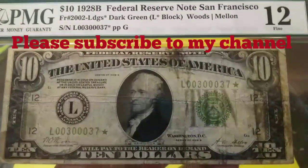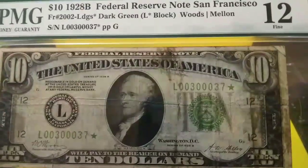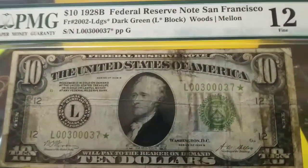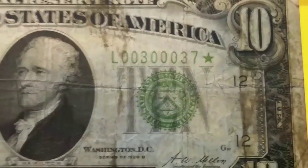Hey, how are you guys doing out there? This right here is a true beauty. I'm doing the best I can for you because this is graded and it's encapsulated and it's glaring with all my lights, so I'm just doing the best I can to hold it steady for you guys. I just want to show you guys this beauty right here.